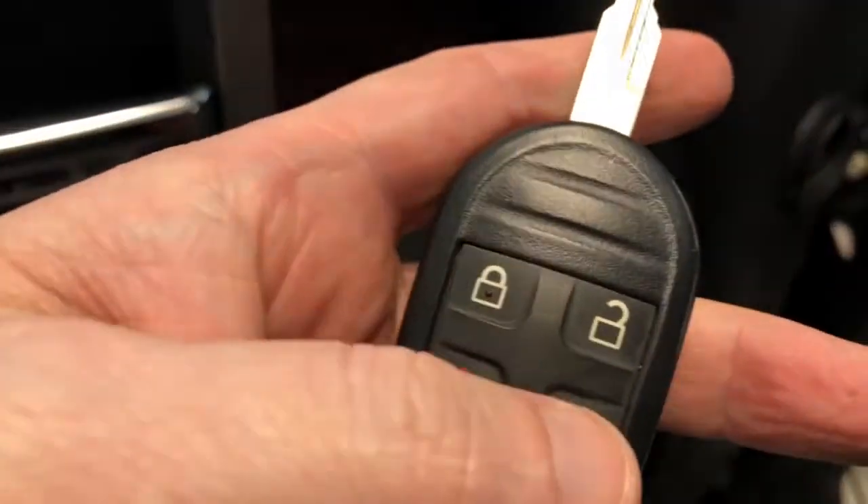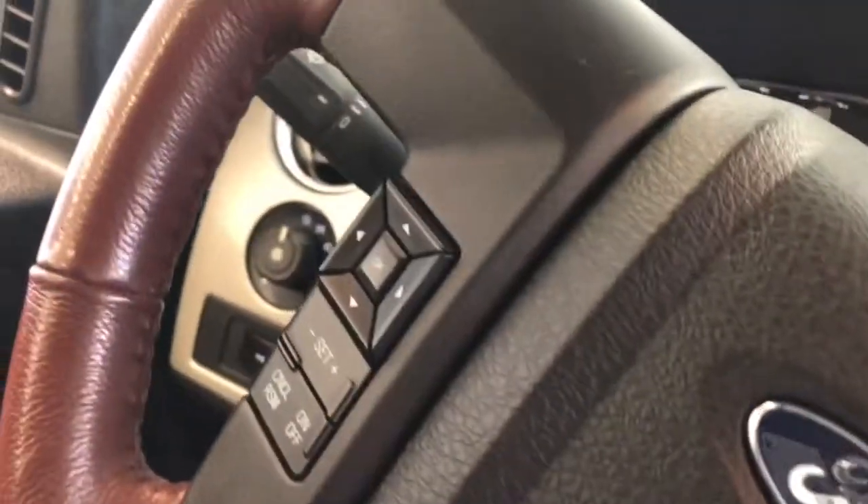We do have two keys for this vehicle. It also has factory remote start integrated in with the key fob — I just wanted to make sure to show you that.